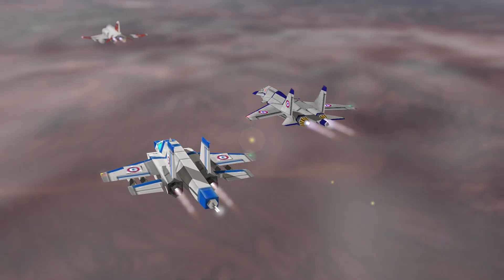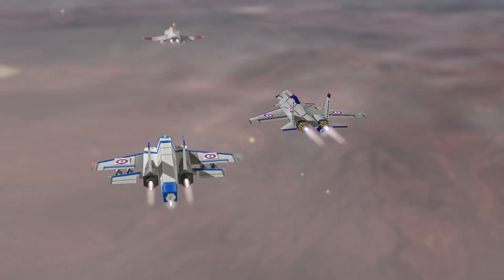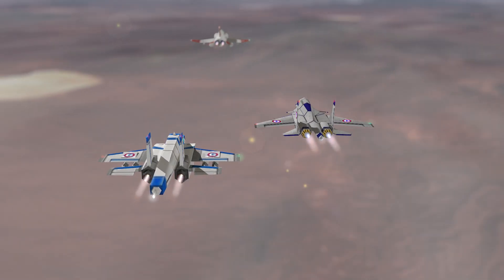Homey Tower, Owl 01, 5 aircraft, 15 miles south, flight level 150, inbound from Landon Runway 250, over.